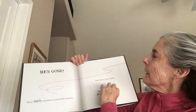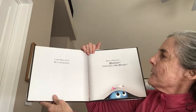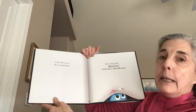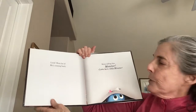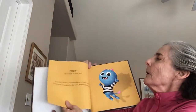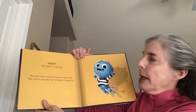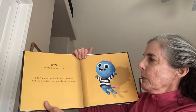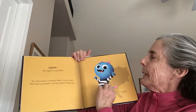Monster, come back. Look, here he is. He's coming back. Keep calling him. Monster, come here, little monster. Monster, he's back in your book. You don't want a monster loose in your room. This book is probably the best place to keep him.